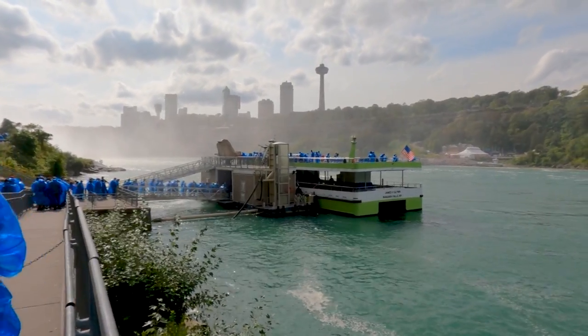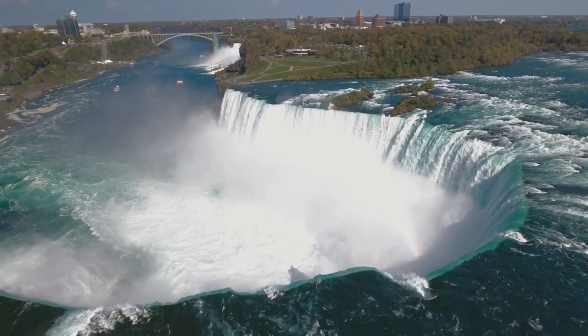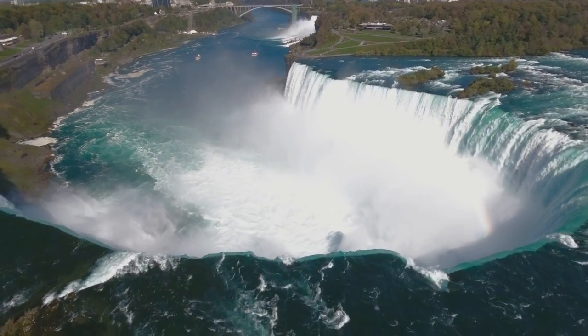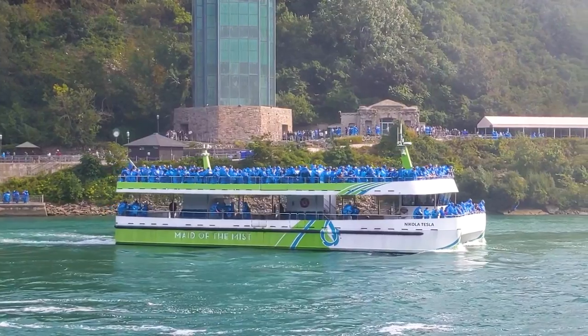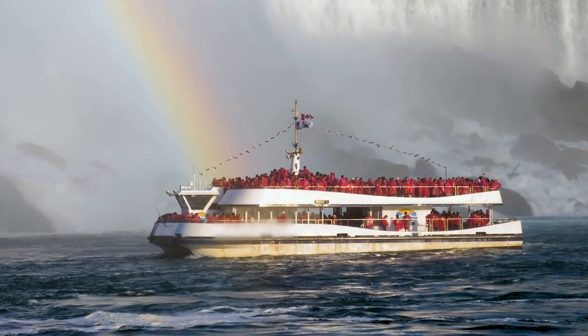You can take a similar boat ride on the Canadian side — their cruise is called Voyage to the Falls — but they weren't running them on the day we were there. It's very easy to spot the difference: the U.S. boats are decked out in blue ponchos and the Canadian ships have bright red.